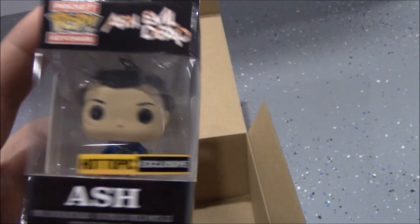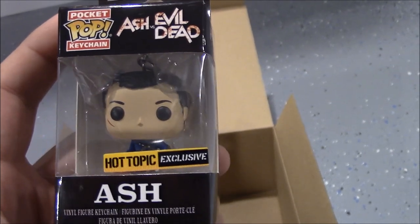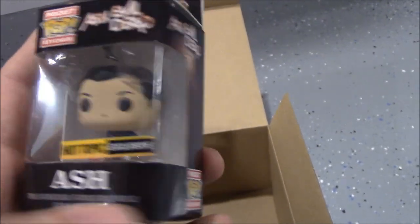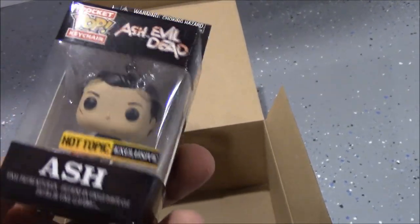You also get Ash from Evil Dead as a keychain. It says it's a Hot Topic exclusive. I don't collect the keychains or really know anything about them, so I'm not sure what I'll do with this.